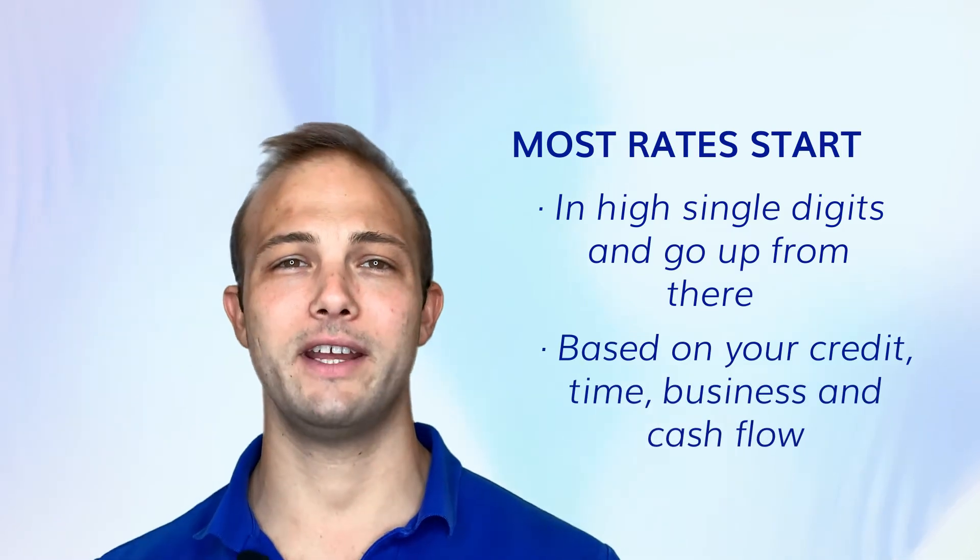Most rates start in the high single digits and go up from there based on your credit, your time in business, and your cash flow. A lot of times businesses don't fully understand the benefit of this.